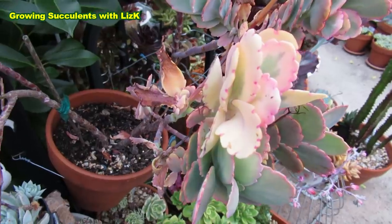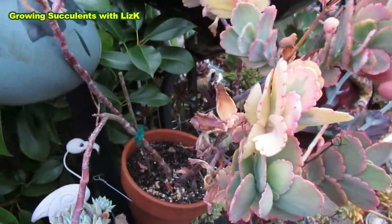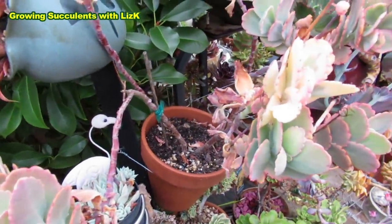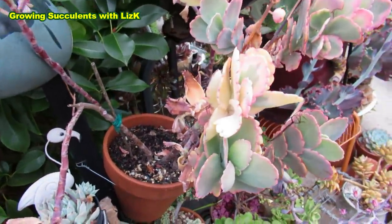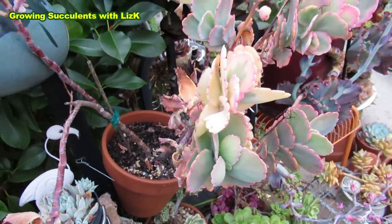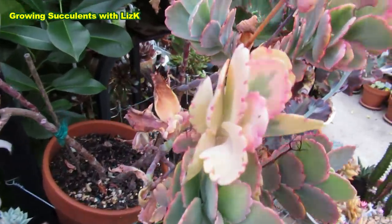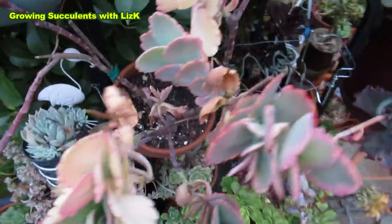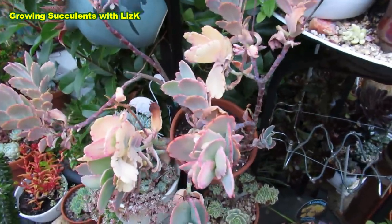Well, somehow I haven't had one rot yet, because I have free-draining soil. But I would assume if you do keep giving them water when they're asleep, eventually they will probably rot. I just killed the spider again. Sorry. Let's continue to the other Kalanchoes.